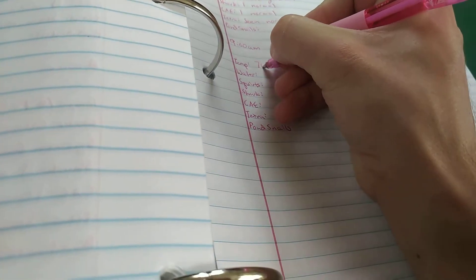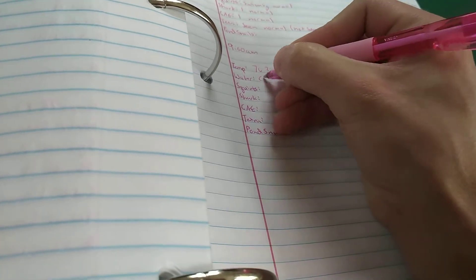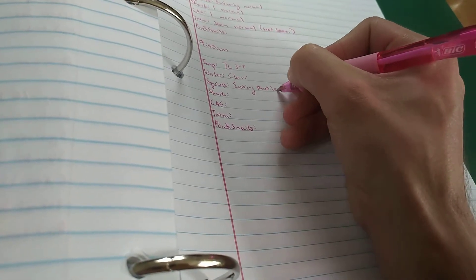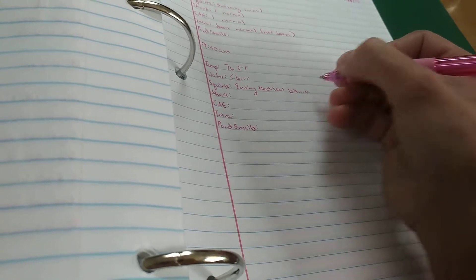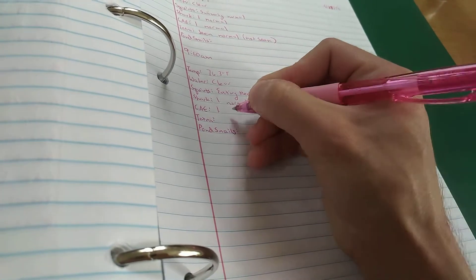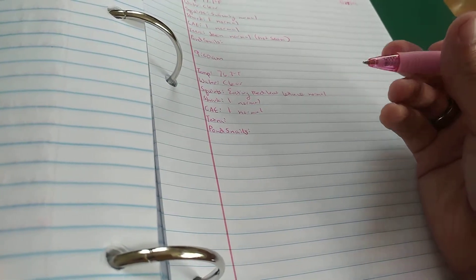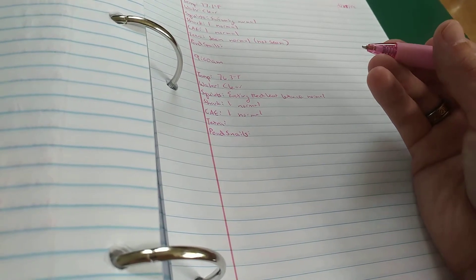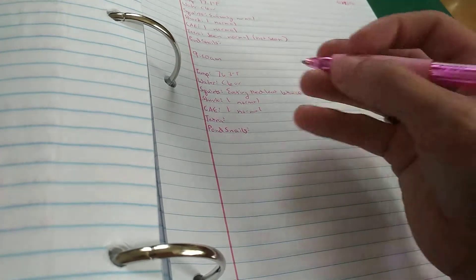Go ahead and look at the temp — 76.3. So then you write down everything that's just happened: 76.3 degrees Fahrenheit, water is clear, eating red leaf lettuce. I usually count the amount of fish if I can. If it's something that is important to the ecosystem, I count it. If it's just a fish with only one purpose — like the tetras that just do extraction — I just write 'seen.' Normal.